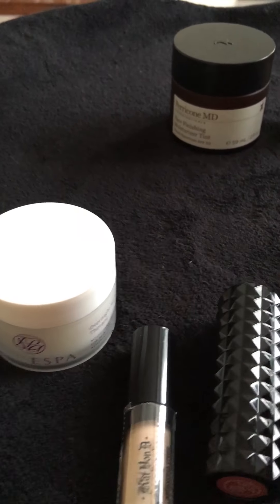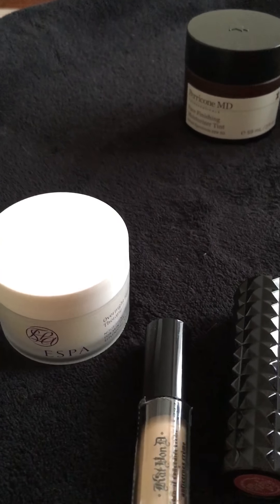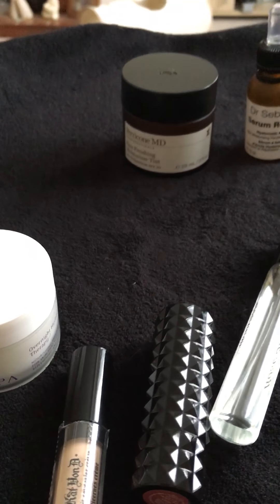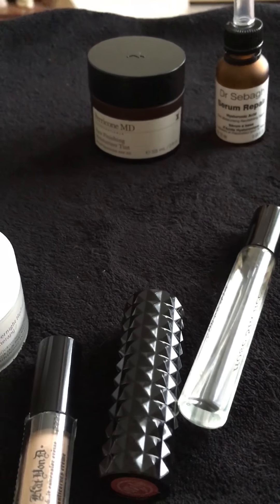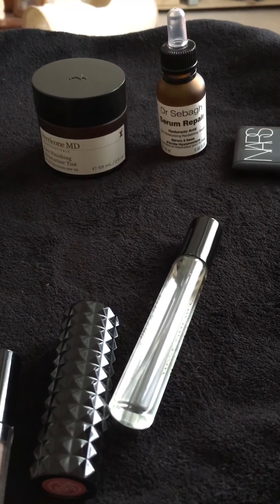Let me just show you the shade — it looks like this. It's a very nice pink colour, very lovely on the cheeks. It gives your cheeks a pop of colour without being too much. It's quite subtle and not in your face at all.